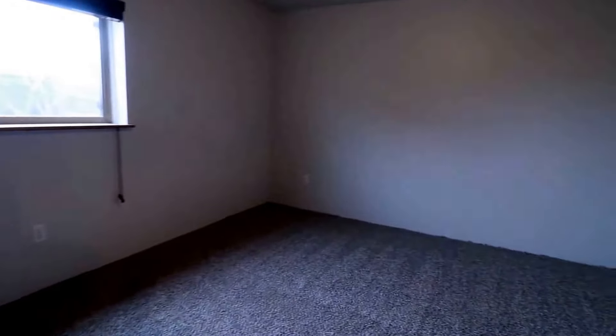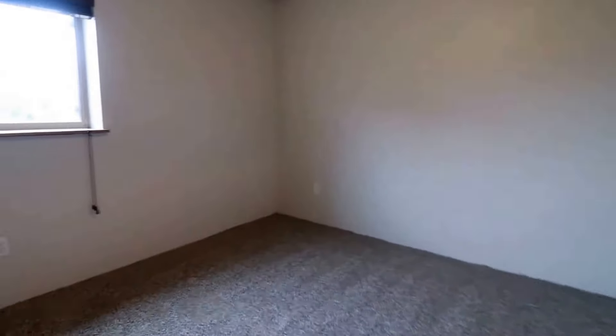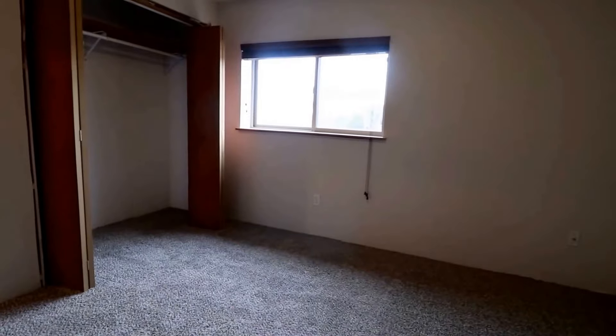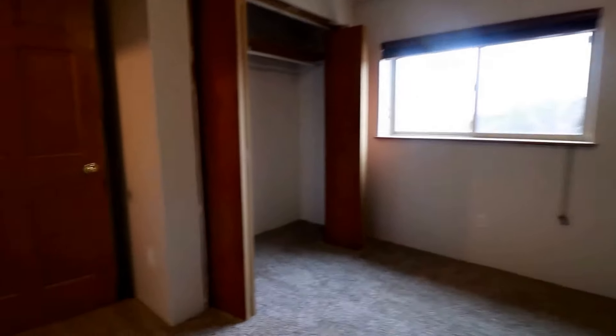And then here is our fifth bedroom — it just keeps going. Really good sized room here, and we do have a closet as well. If you'd like to make this place your next home, come check it out at ExpressRPM.com and schedule your showing today.